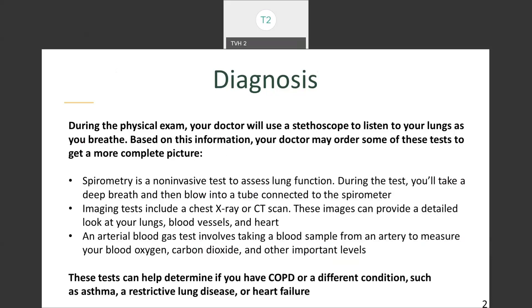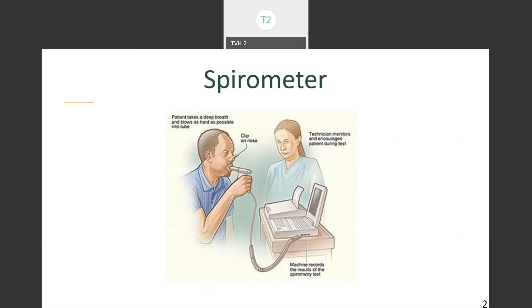Spirometry is a non-invasive test to assess lung function — you'll take a deep breath and then blow into a tube connected to the spirometer. Imaging tests could include a chest x-ray or CT exam, providing a detailed look at your lungs, blood vessels, and heart. An arterial blood gas test involves taking a blood sample from an artery to measure blood oxygen levels, carbon dioxide, and other important levels. These tests can help determine if you have COPD or a different condition such as asthma, a restrictive lung disease, or heart failure. A spirometer assesses how well your lungs work by measuring how much air you inhale, how much you exhale, and how quickly you exhale.